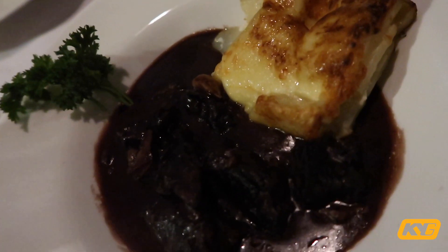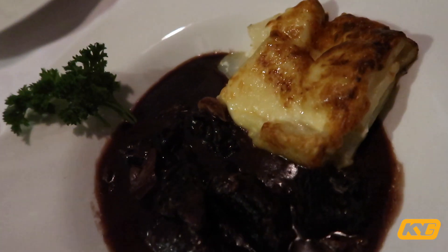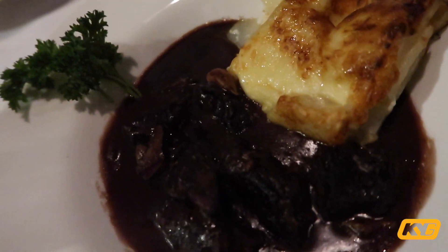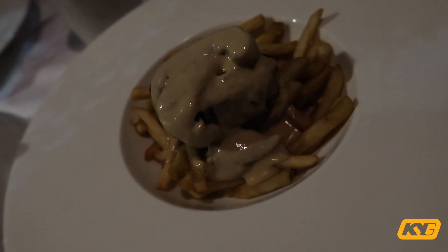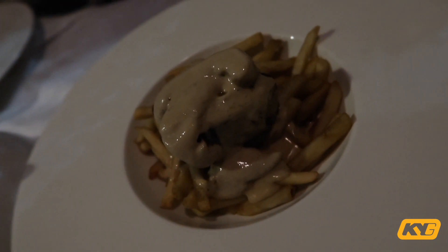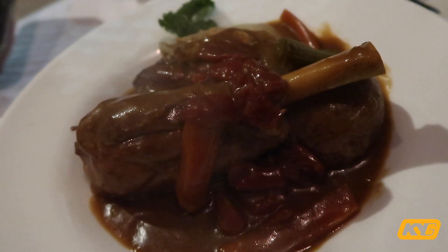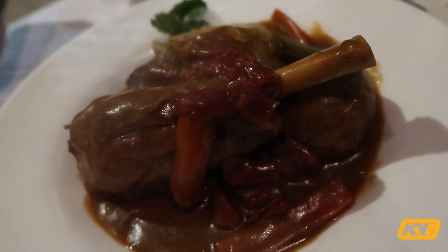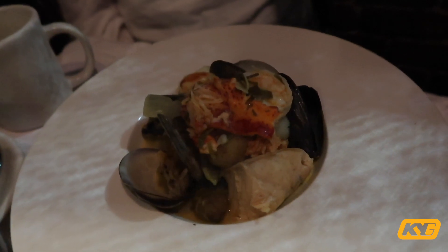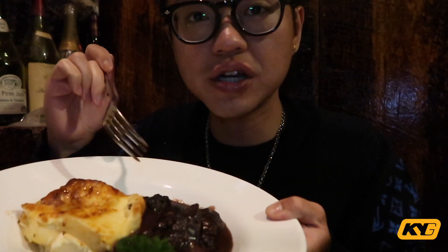My main course is the Angus beef with red wine — one of their signature dishes here. It's a pretty cool plate: truffle oil french fries on the bottom, steak, and foie gras on top. We also have a lamb shank at the table and the pot-au-feu with seafood — lobster, clams, all kinds of seafood. Portions are nice — not too filling but definitely enough, which is typical of French restaurants.